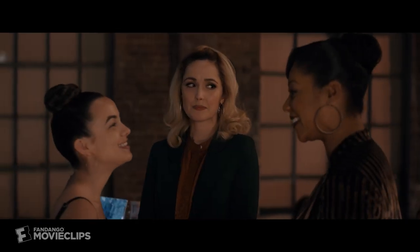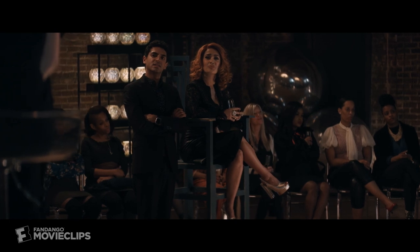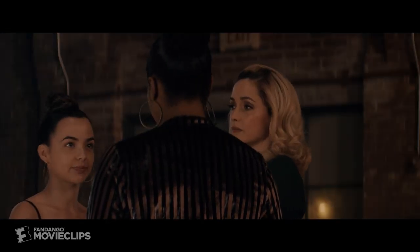How are you today? Good. Your skin looks amazing. What do you do to keep it up? I drink a lot of water. That is the key.